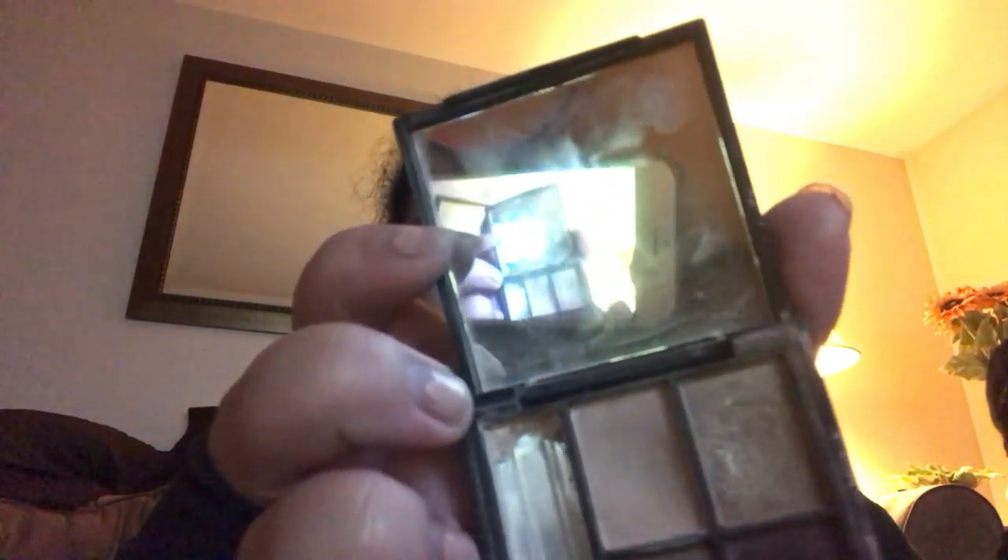I have more eyeshadow — this one is also ELF. The mirror on it is very dirty, maybe I should clean it. I don't have a tripod, so I use what I have. I also have this brown eyeshadow with a dark brown shade and a paint-like color in it. And I have this purple glitter eyeshadow — it's shimmery and really pretty.